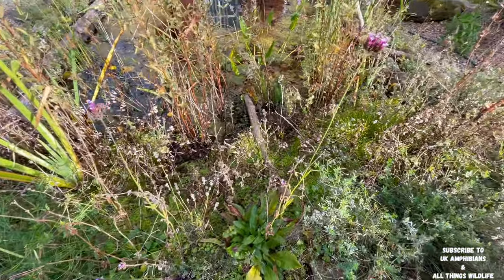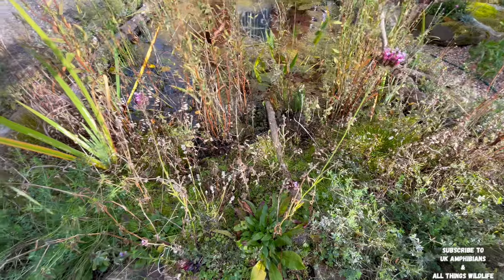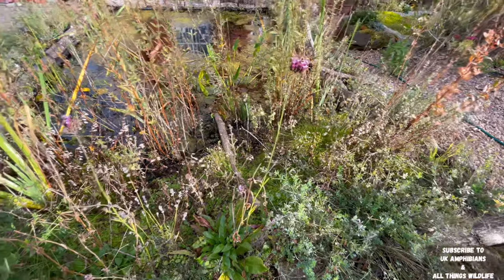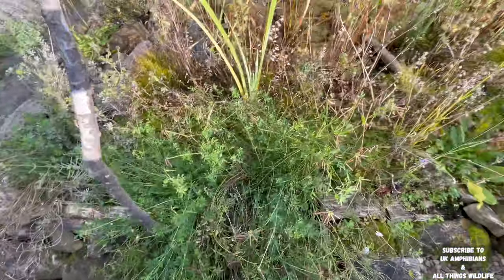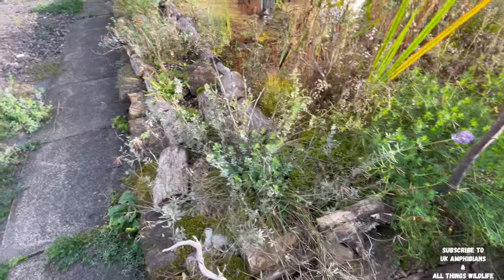Not only have we got frogs in our wildlife pond, we also have toads and we had some toad spawn this year. We also have plenty of newts as well. So check back at our previous videos — we have plenty of videos in our playlist section, so go check them out because you won't be disappointed.